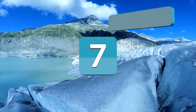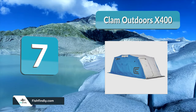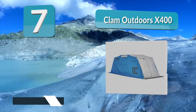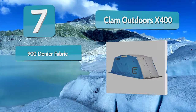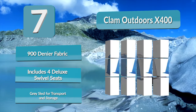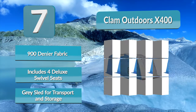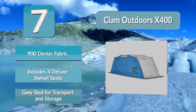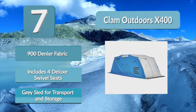Number 7: Clam Outdoors X400. The Clam Outdoors X400 is one of the larger portable ice fishing shelters available. It is designed as a four-person shelter with 34 total square feet of fishable area. If you plan to go fishing with a group of friends, you may enjoy fishing inside this durable shelter. It also includes a durable pole system that is both easy to set up and incredibly stable.